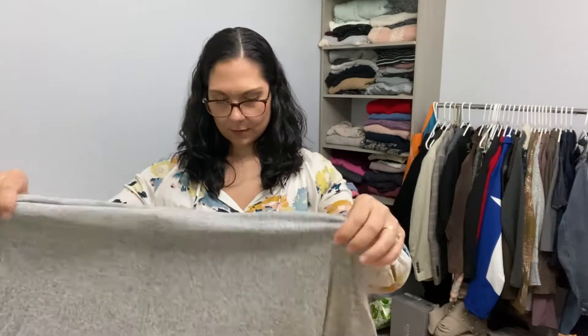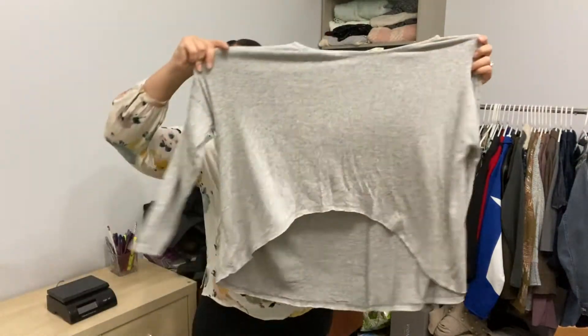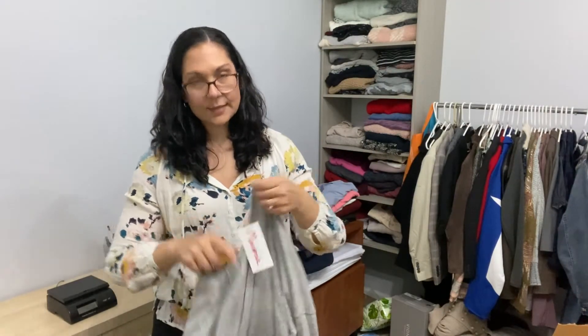The first item — the brand is Maroney. I'm not familiar with this brand, but it is new with tags. It looks like a high-low knit shirt. It's a size medium, but it's obviously very oversized.